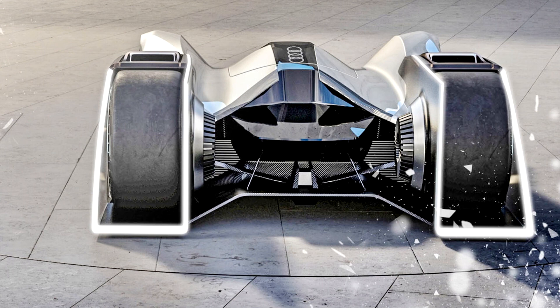Would something like this actually be feasible as far as driver safety is concerned? That's a hard call to make. Designer: David Gallego.